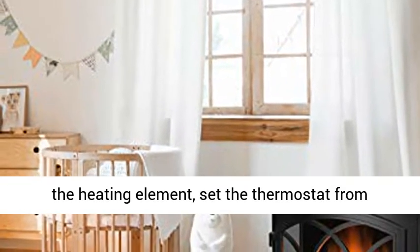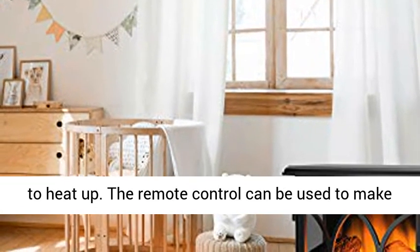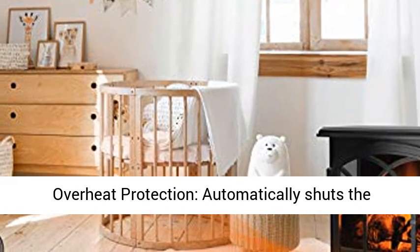Easy to use: simply flip the switch to turn on the heating element, set the thermostat from 62 to 82 degrees, and wait as your room instantly begins to heat up. The remote control can be used to make adjustments from the comfort of your couch.